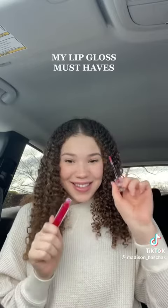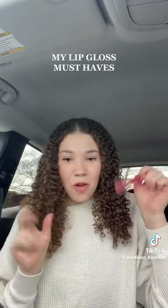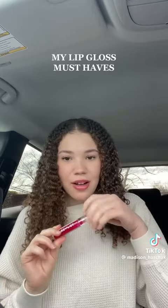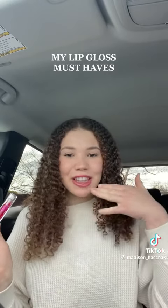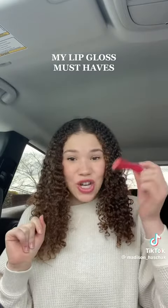My last and newest lip gloss baby — Tower 28. I am obsessed with this one. I want to get every color now. This one is the smoothest. It has the perfect amount of color. It doesn't really have a smell or a taste, but the way it just looks on me, the way it just goes on — it's so pretty and it's shade XOXO.